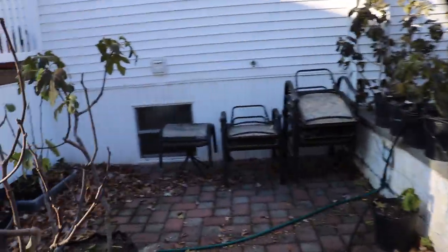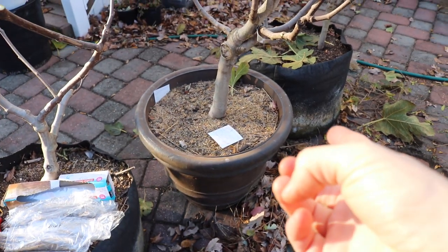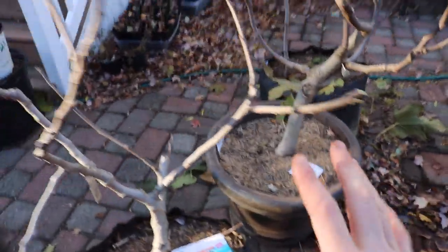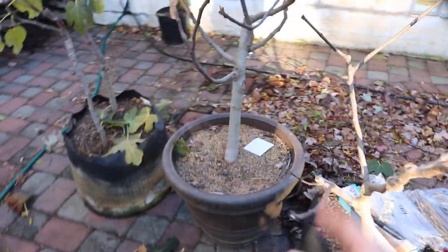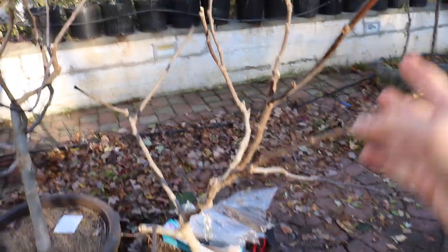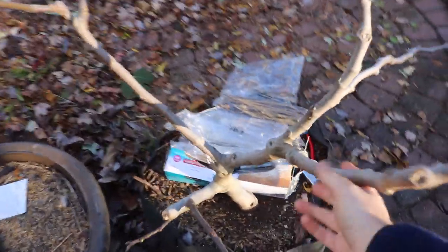I'll probably also do some minor root pruning. This particular pot — my Italian 258 — I don't like the size of it. I'm going to put it into a smaller pot with better dimensions so I can store them better. It's also black rather than brown, which is going to help with heat management. So we can do some root pruning, some actual pruning, and really inspect these trees very closely.